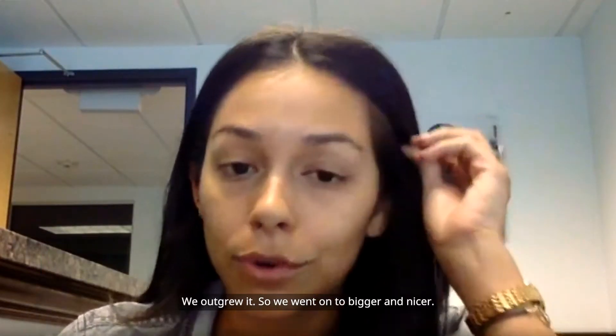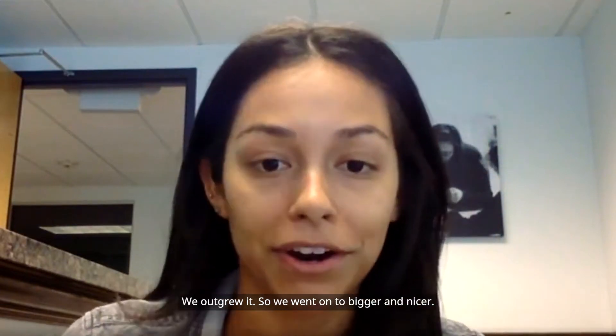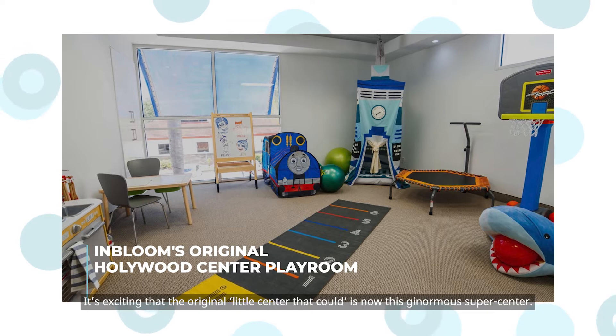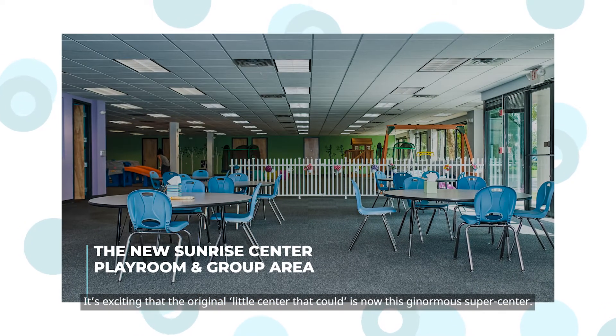We started out in Hollywood — our first center. We outgrew it, so we went on to bigger and nicer. It's exciting that the original little center that could is now this ginormous super center.